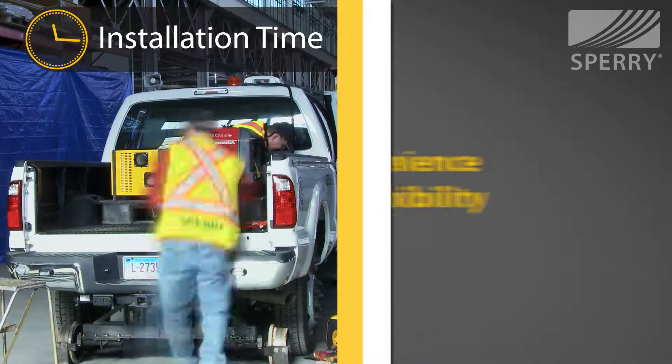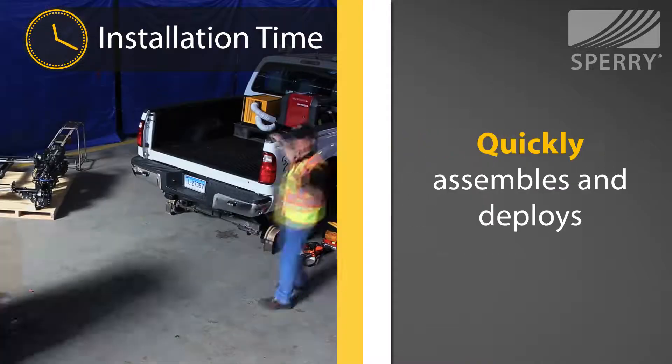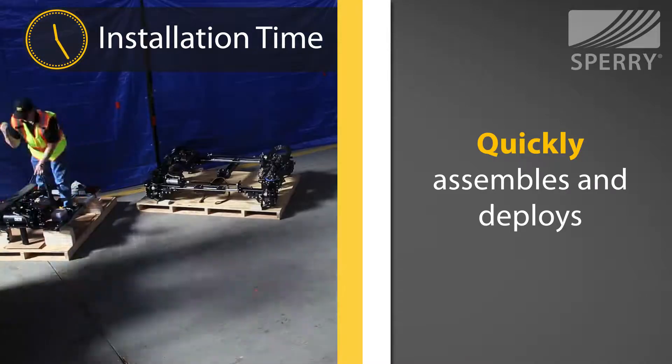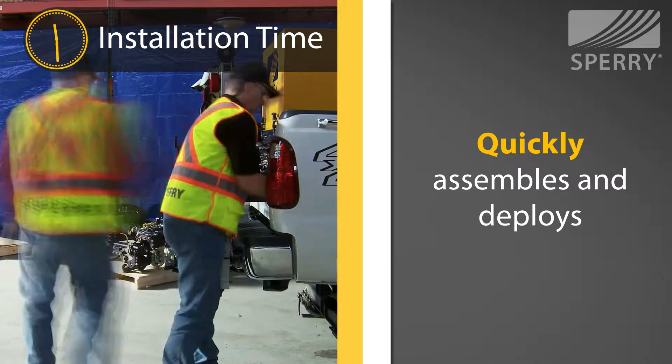It was designed with user convenience and flexibility in mind, and quickly assembles and deploys, allowing it to move from test mode to transportation mode in minutes, and installs easily via a standard 4-inch trailer hitch.